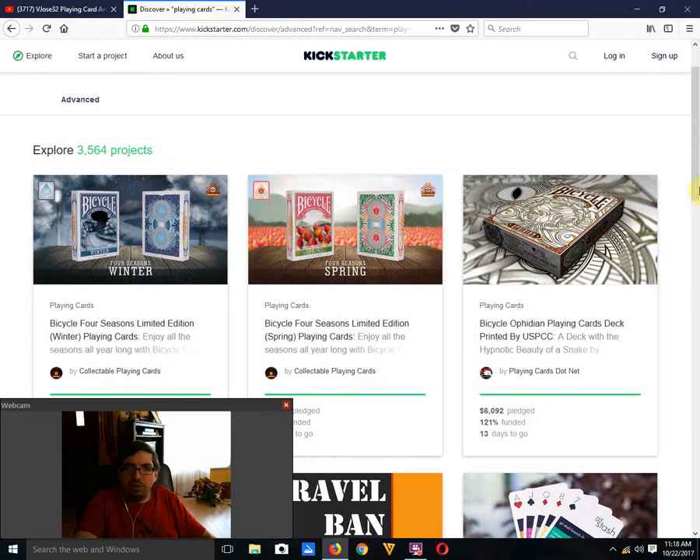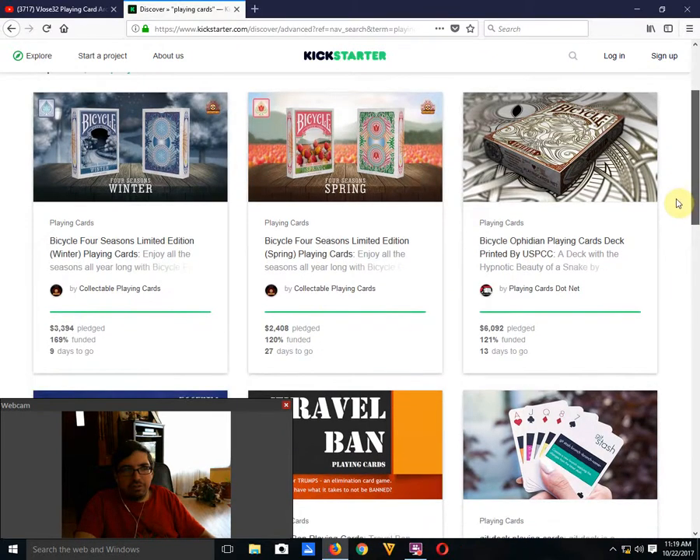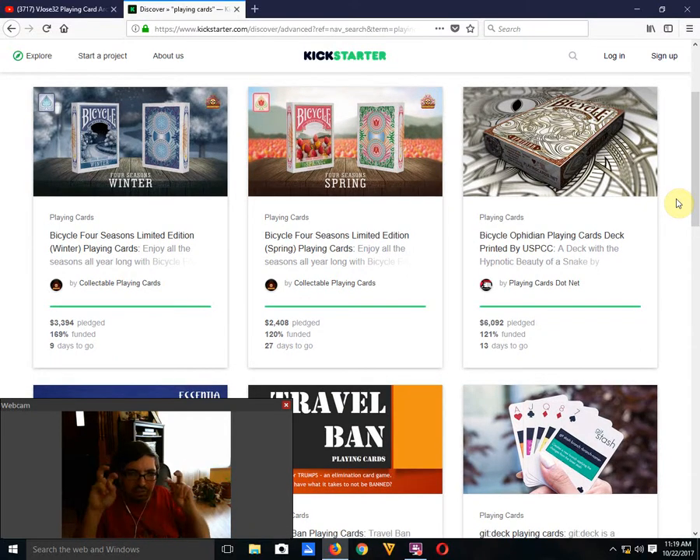First up, from my old sponsor, you have the Bicycle 4 Seasons Winter Edition — limited edition, collectible cards, it is funded with 9 days to go. They also have the Spring Edition, which they previously did and didn't manage to get too much funding. They've got really low goals, only a couple thousand bucks, 27 days to go, but it is funded. They're nice — I'll check them out later. My suggestion: either wait for them to go on their website or wait until the last project to get all four at once.